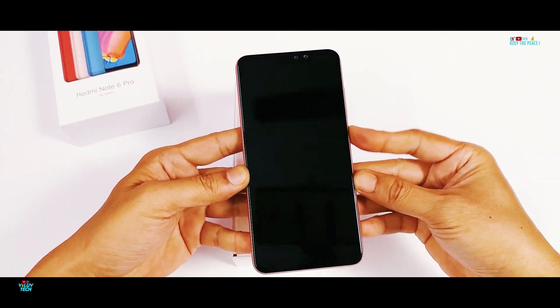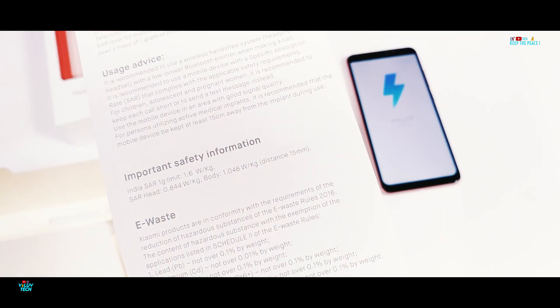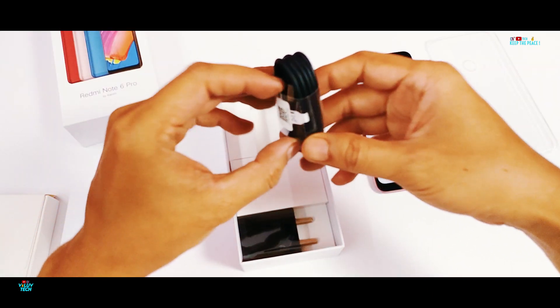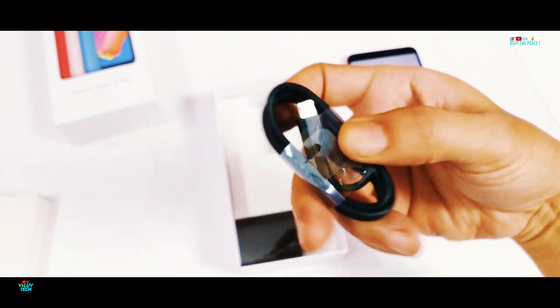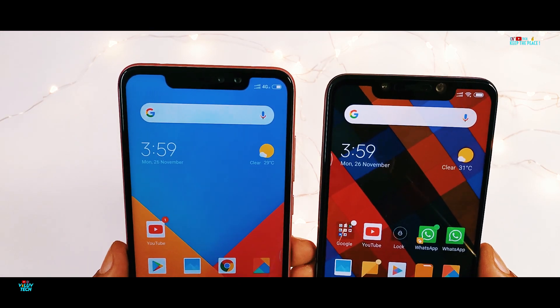Apart from the notch, the metallic design and looks of the Redmi Note 6 Pro isn't much different from the Redmi Note 5 Pro, but it has been given a few upgrades. In fact, the look and size of the notch is very similar to that of the POCO F1, making the display look almost the same!